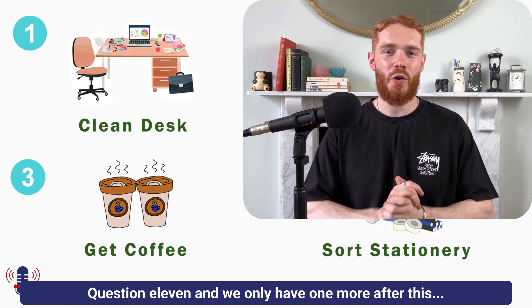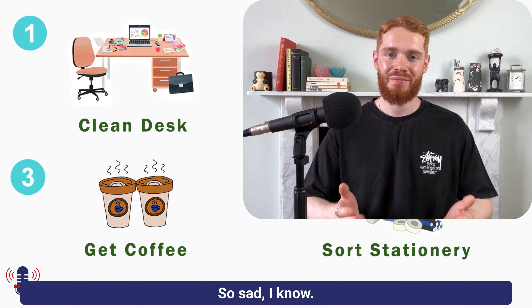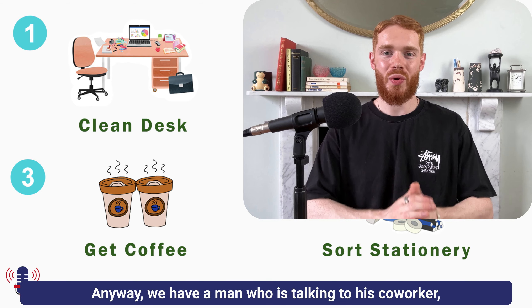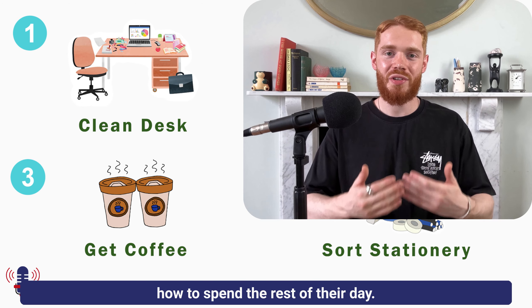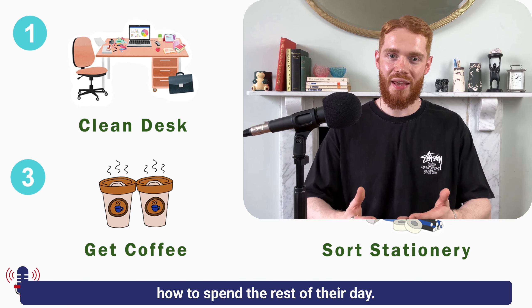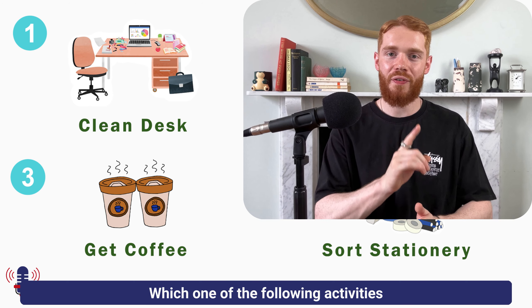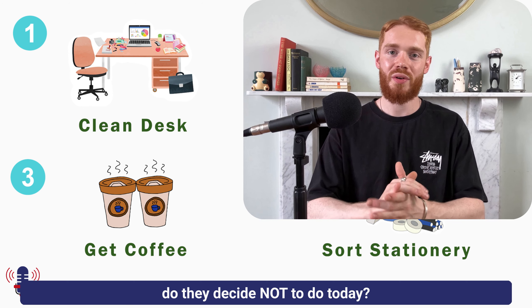Question 11, and we only have one more after this. We have a man who is talking to his co-worker, and they're basically planning out how to spend the rest of their day. The question is: which one of the following activities do they decide not to do today?